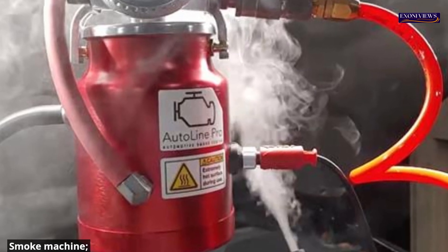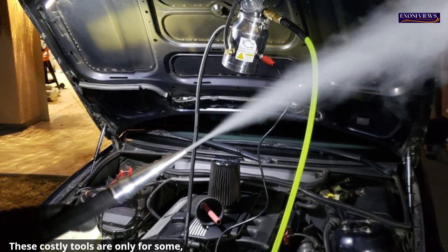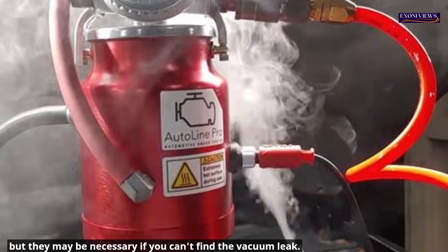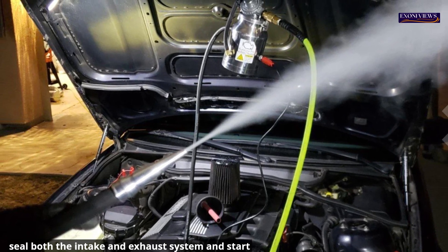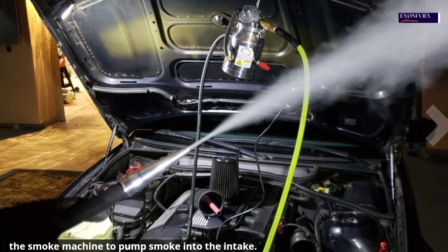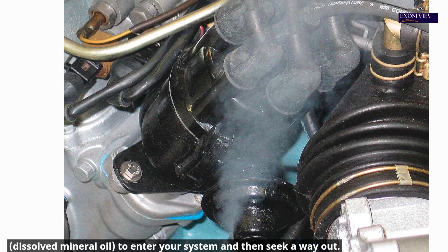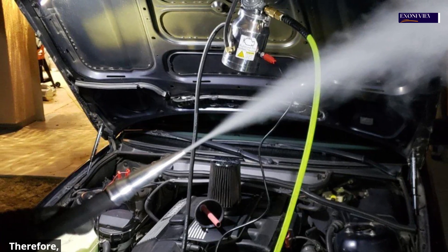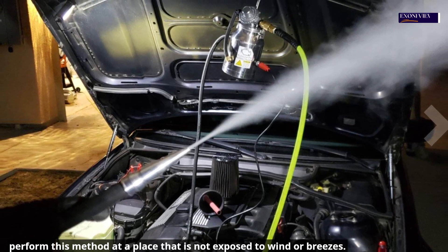Smoke machine. It is a riskier and more expensive procedure but often yields outstanding results. These costly tools are not for everyone, but they may be necessary if you can't find the vacuum leak. While the engine is off, seal both the intake and exhaust system and start the smoke machine to pump smoke into the intake. It would take several minutes for the mild smoke, dissolved in mineral oil, to enter your system and seek a way out. Vacuum leaks should be visible in the small amount of smoke. Perform this method at a place not exposed to wind or breezes.